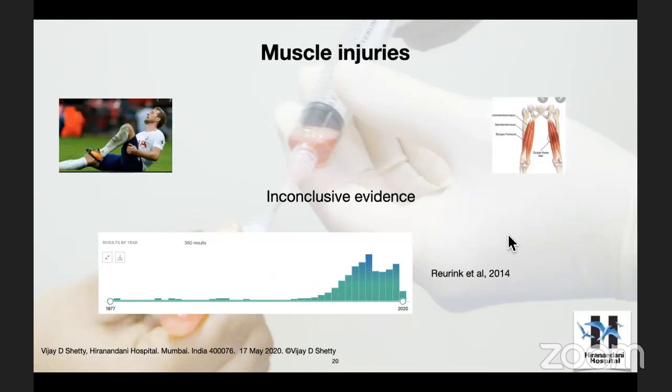Muscle injuries — the commonest sporting injury in the West, especially hamstring injuries in football. There are three levels where hamstrings can get injured: proximal attachment, distal attachment, and mid-substance. Mid-substance is the commonest hamstring injury. People have been using PRP, but we are still having a problem finding literature support — inconclusive evidence for the use of PRP in muscle injuries.